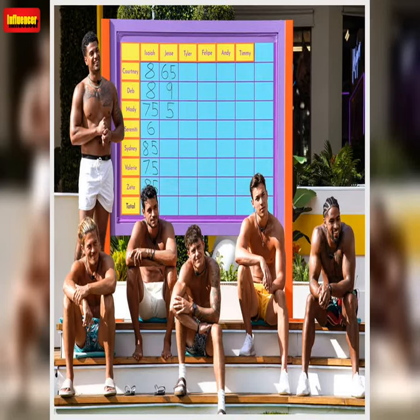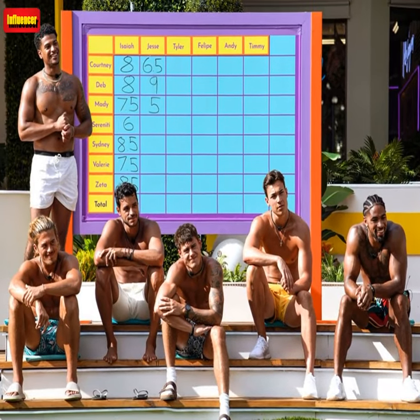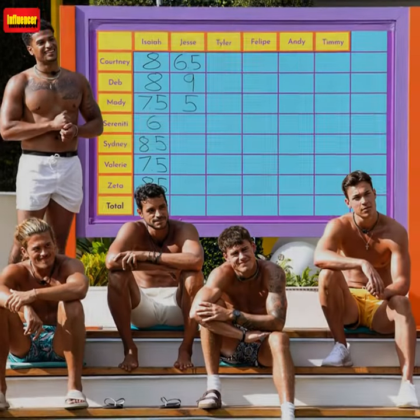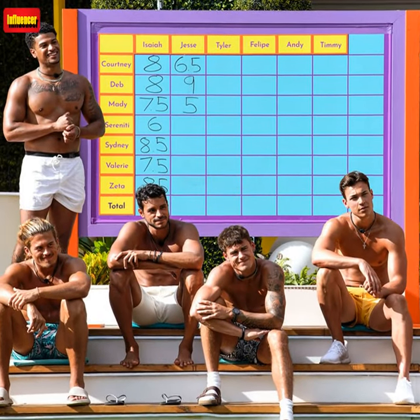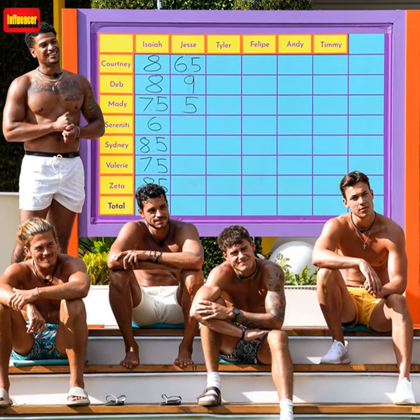Today is all about prints — from swim trunks to lively shirts, the guys have been really bringing it with their tropical-inspired fashion. Whether you are shopping for yourself or someone special, we track down the standout Love Island styles, and we will continue to update you throughout the summer.